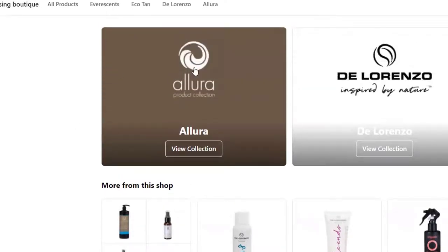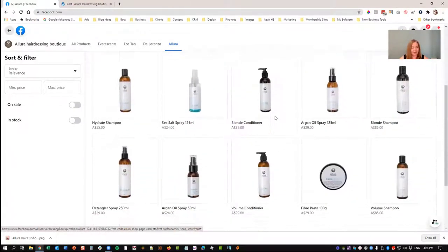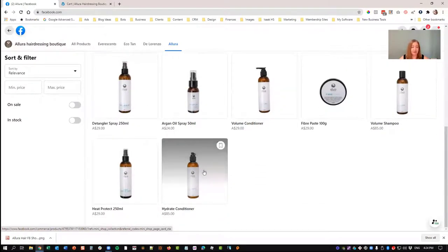So you can upload a collection image. I've created these with basically the logos of the products, the brand. We can click and view that whole collection, and it shows you that same image and then all of the products underneath. So it looks really great.